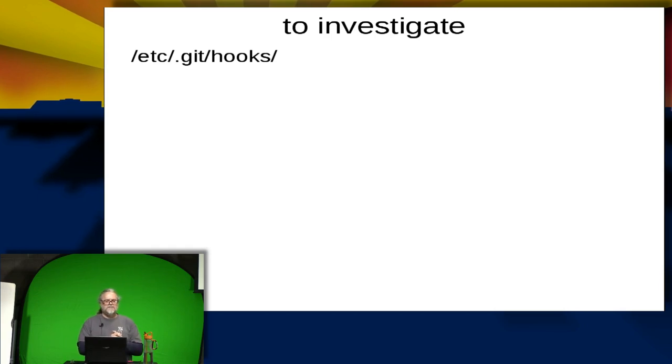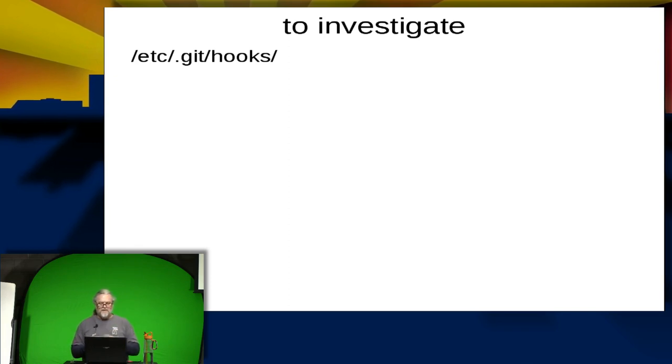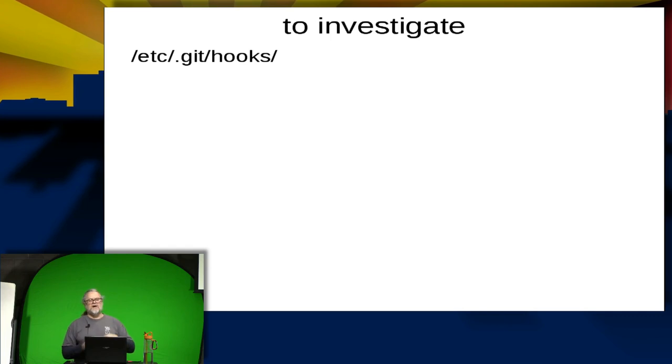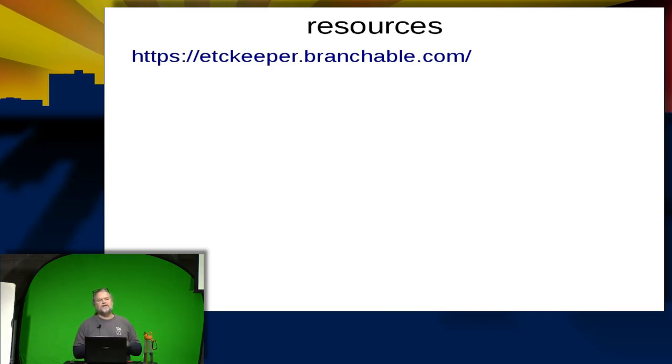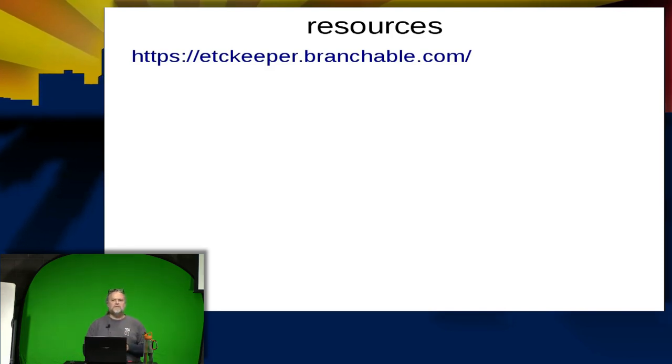Some things to investigate: if you want to learn more about Git and etckeeper, look at /etc/.git/hooks and /etc/etckeeper/hooks — that's where the information is for package managers so they have hooks to call etckeeper. The home page for etckeeper also has Joey's other applications if you want to look at things he's worked on, and you can check out the code and roll your own version if you'd like.